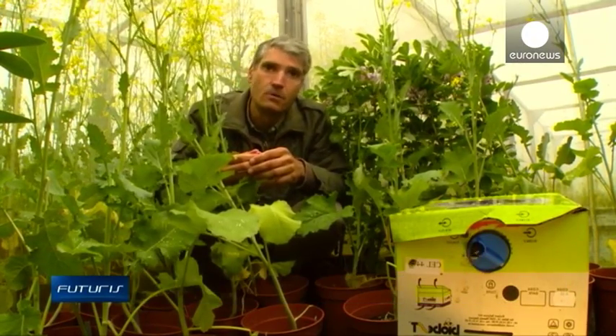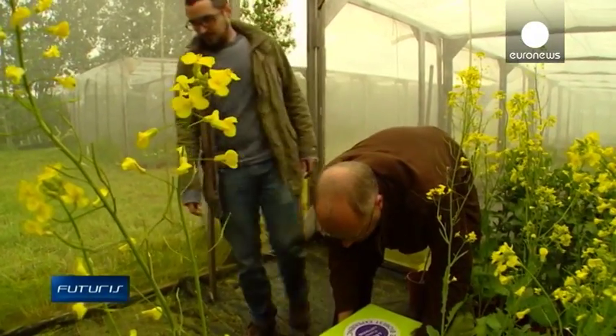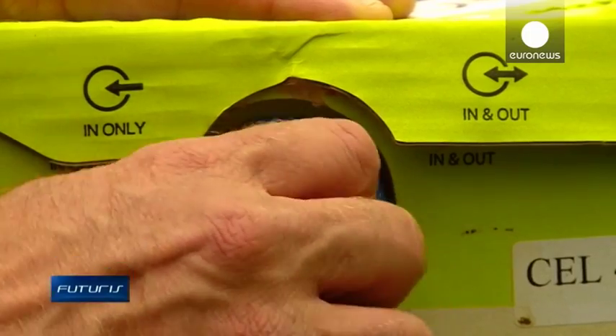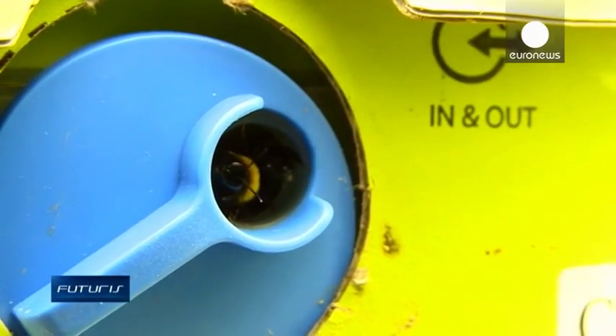Pollinators like these bumblebees are on the decline in Europe. What are the causes, the consequences and the eventual solutions? Researchers know that the causes are multiple — a combination of habitat loss, pathogens, alien species, agrochemical pollution and even climate change.